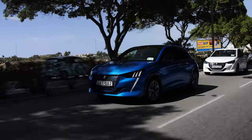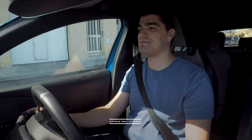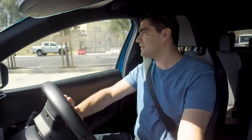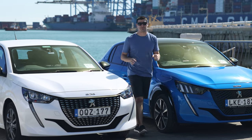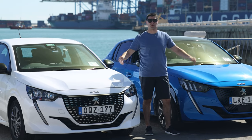We've made it to Birżebbuġa, the southernmost part of the island. There's a small car park here where we're turning around to head back north. The journey has been 39–40 kilometers, so it's going to be an 80-kilometer round trip. We've parked up and now we're going to double back and drive all the way back to the north to check the final consumption figures.